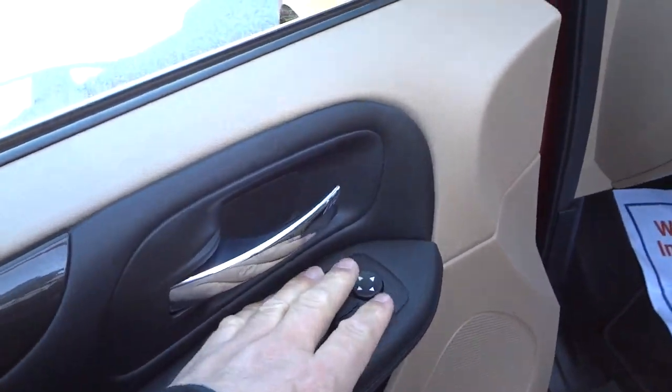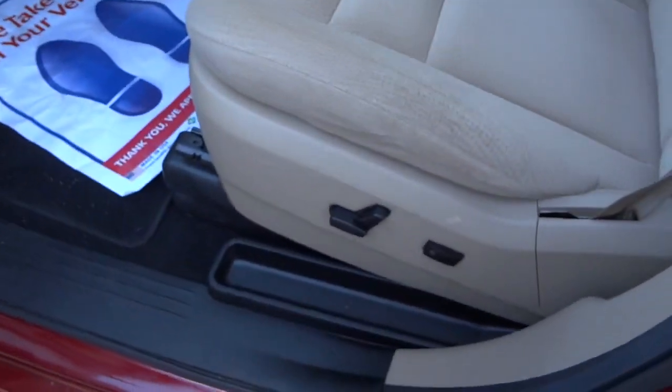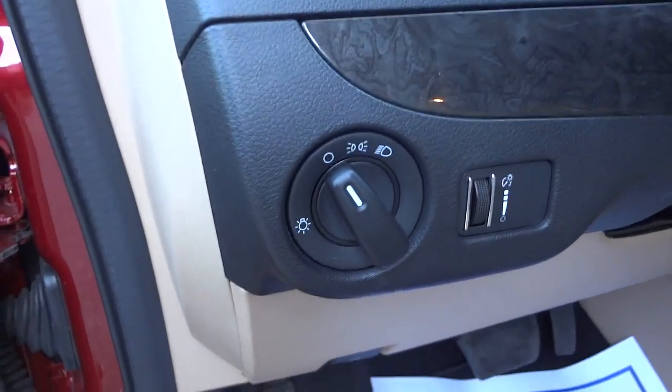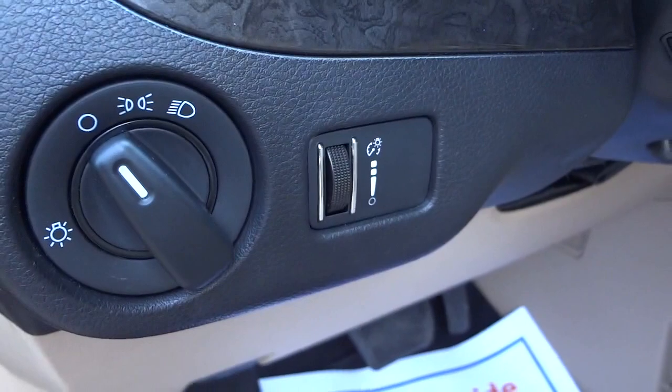Power side mirrors - you can adjust those, and the side mirrors are heated as well. Power seat with lumbar support here. There are your headlight controls - they're not automatic, you do have to turn them on and off - and there's your dimmer switch.